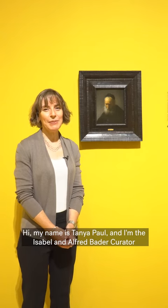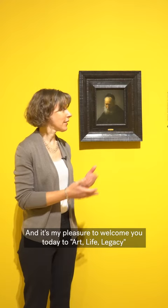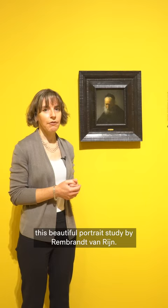Hi, my name is Tanya Paul and I'm the Isabel and Alfred Bader Curator of European Art here at the Milwaukee Art Museum. It's my pleasure to welcome you today to Art Life Legacy and to talk to you about one of the highlights of the show, this beautiful portrait study by Rembrandt von Rhein.